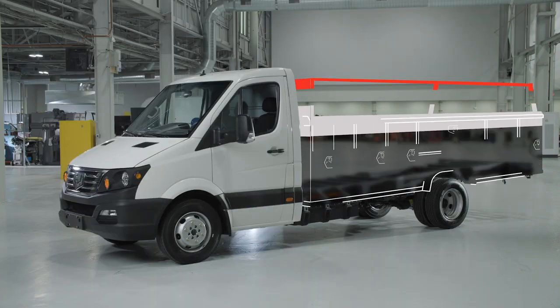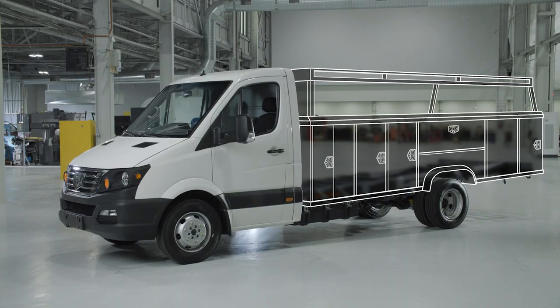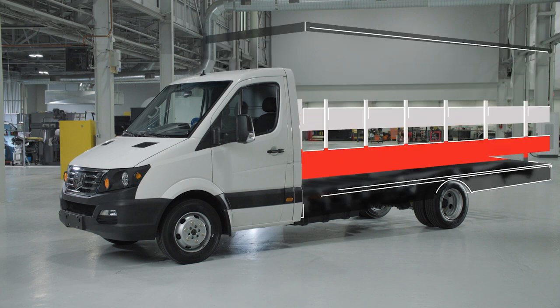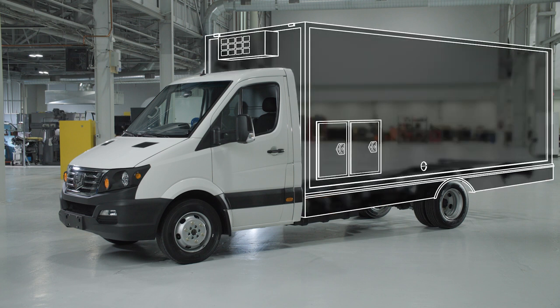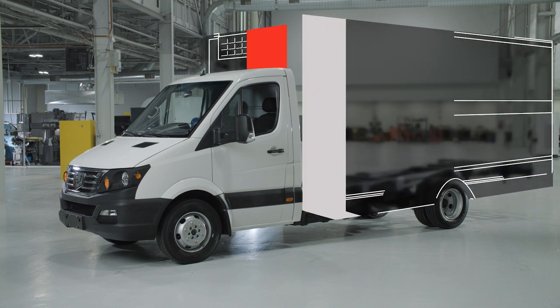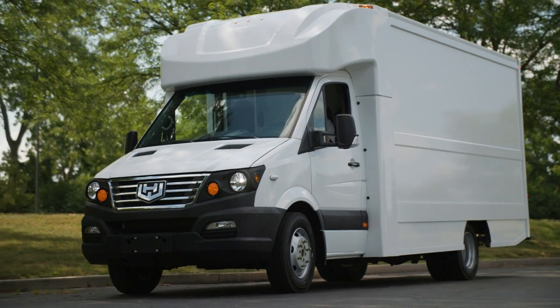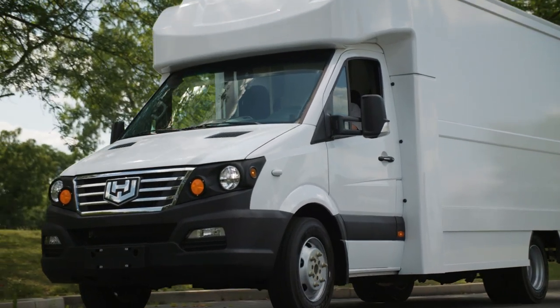Popular options include service or utility body, stake bed for carrying tall or oversized cargo, box truck or refrigerated body with rigid walls. Workhorse also offers the W750 stepvan, built on the same chassis. Whatever you need, there's endless versatility in the W4CC.